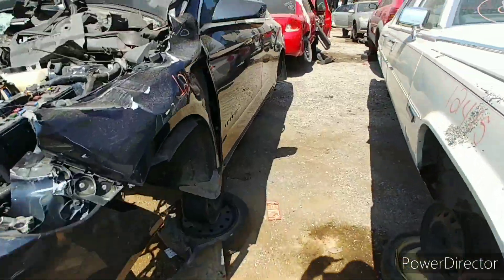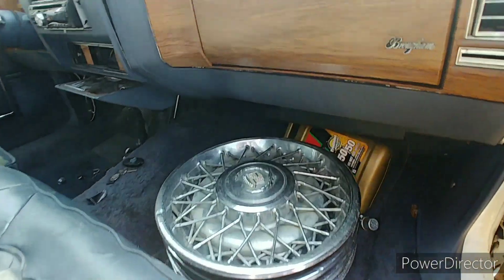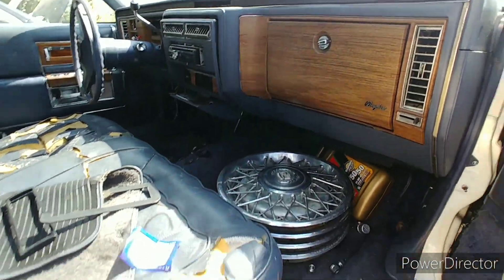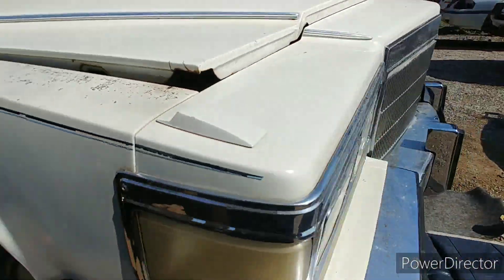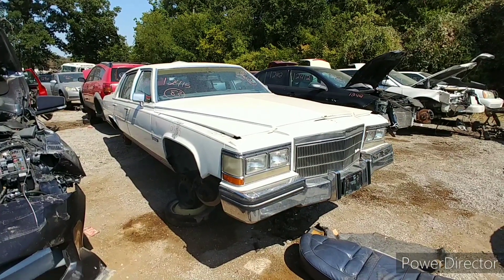Real quick — over on this side there's a full set of hubcaps down there. Nothing in the wheel well — I already looked. That's pretty much it, man. My little 80s Caddy, rear-wheel drive big body, bites the dust. All right, on to the next one.